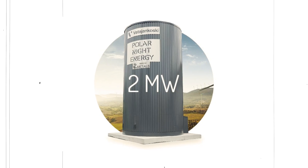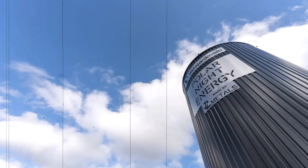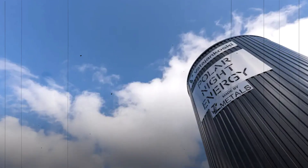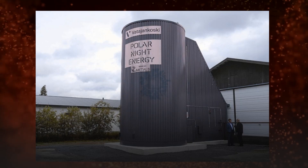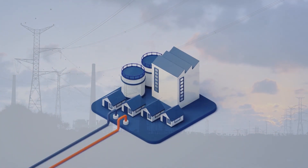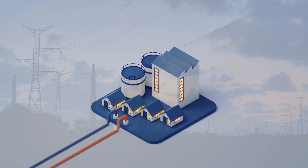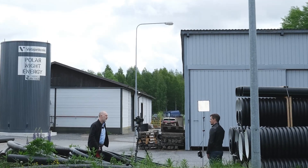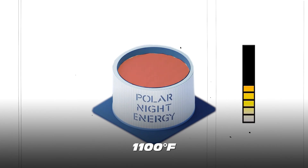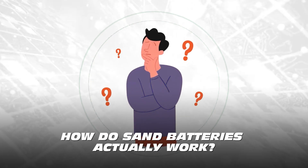A Finnish company called Polar Night Energy unveiled the world's first commercial sand battery. They built a pilot plant with a large industrial-size battery with a capacity of 8 megawatt hours, delivering 200 kilowatts of power as heat — enough to provide district heating for 100 homes during the cold Finnish winters. That battery has been in operation since 2022, and it uses 100 tons of low-grade construction sand heated to around 1,100 degrees Fahrenheit.